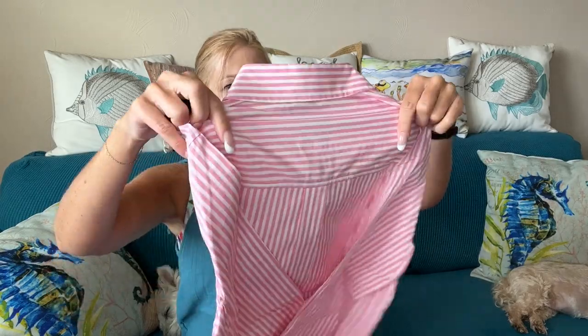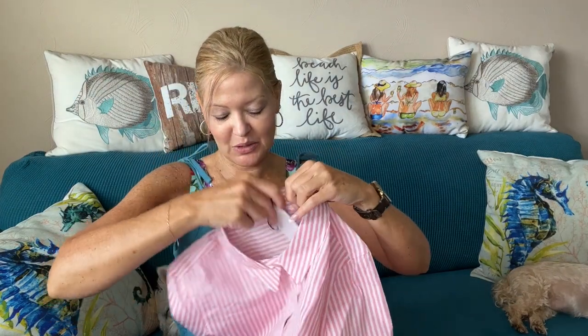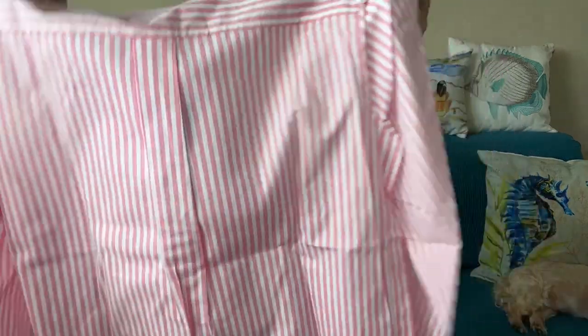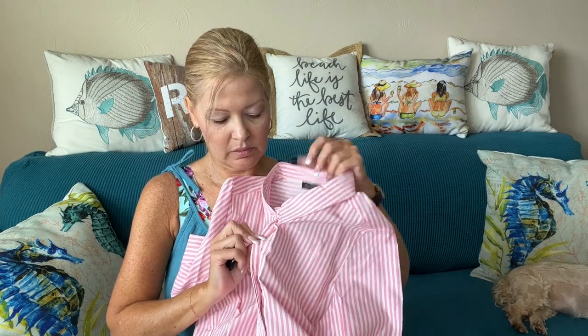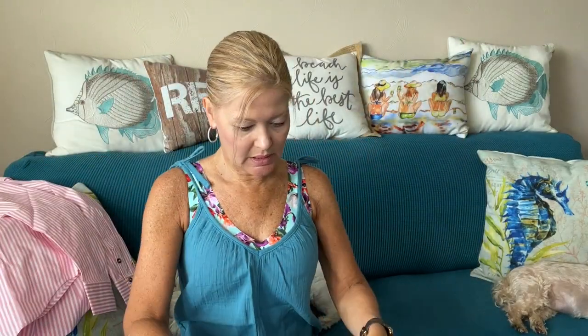First up I have something from Universal Standard — and you can see this still has the tag on it, so you do get many items that are brand new. This is a little button-down in a pink and white stripe. I think I asked my stylist for work-from-home styles, and it looks like it only buttons down three-quarters of the way. I like the pink and white.